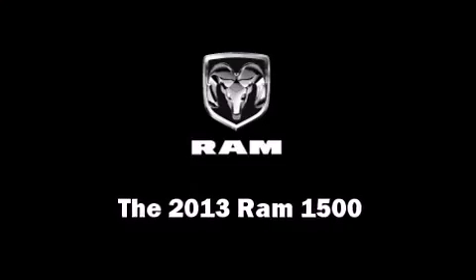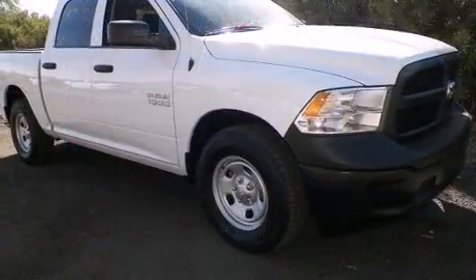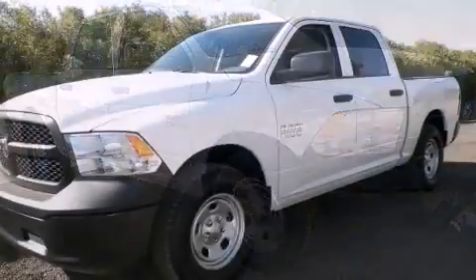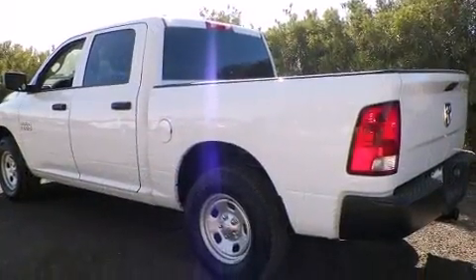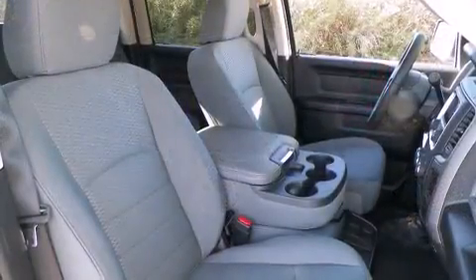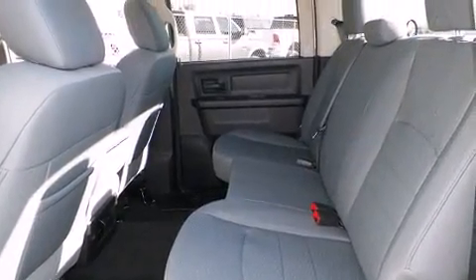Take command of the road in the 2013 Ram 1500. This four-door, six-passenger truck offers the features and options you've been searching for. It features an automatic transmission, rear-wheel drive, and a powerful eight-cylinder engine. Top features include power windows, a rear-step bumper, a front bench seat, heated door mirrors, a trailer hitch, a bed liner, and air conditioning.